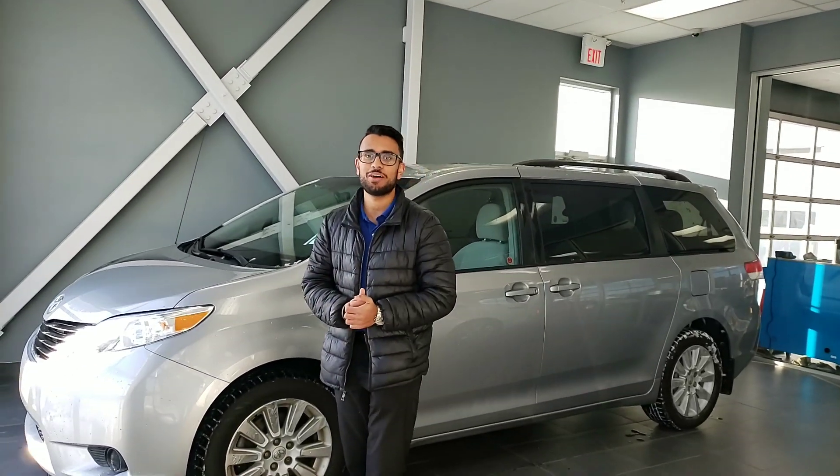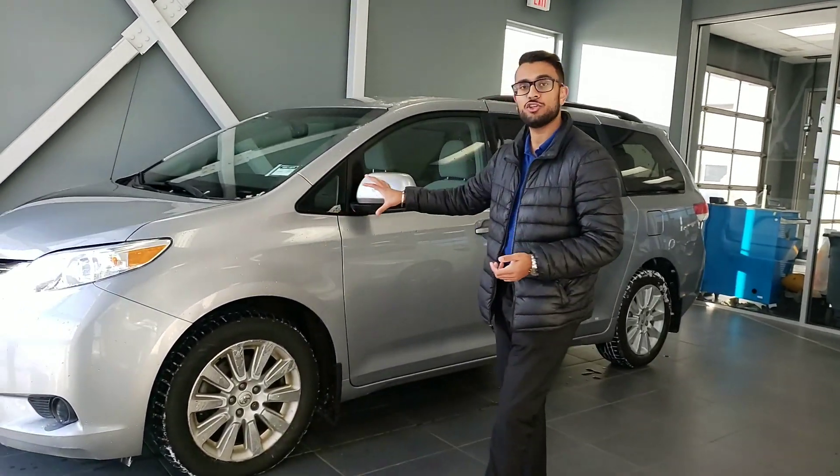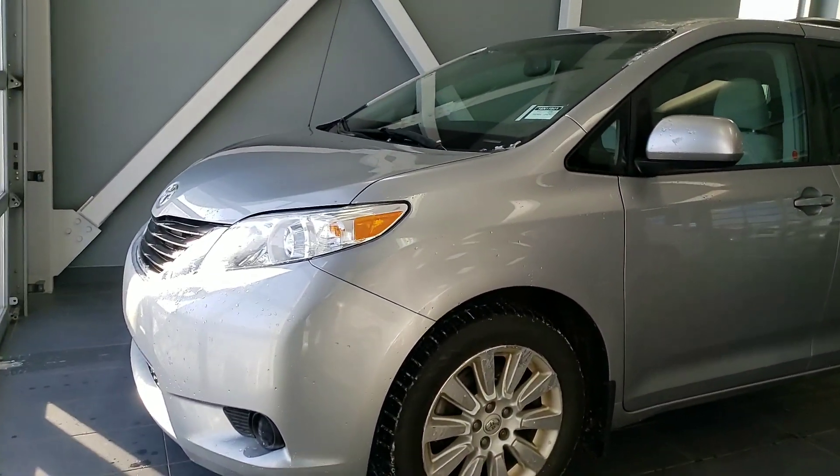Hey Babar, this is Gurpreet from LA Mazda. Unfortunately the 2011 Sienna — I'll tell you more about why I can't do a video on that — but here I have for you the 2012 Toyota Sienna all wheel drive.